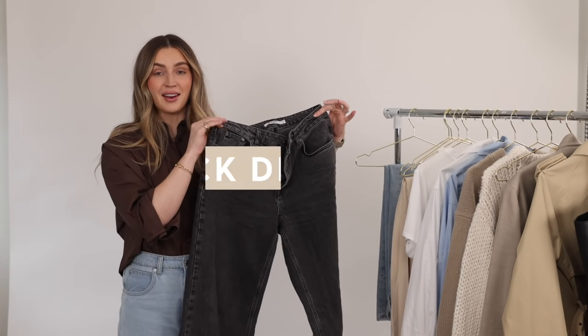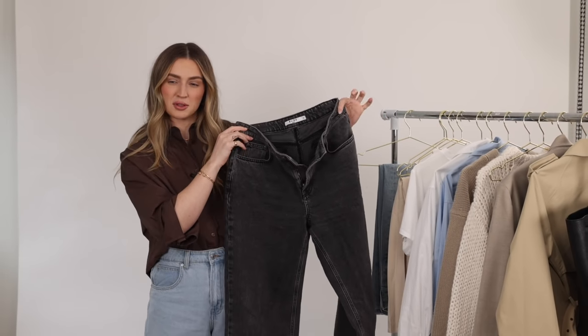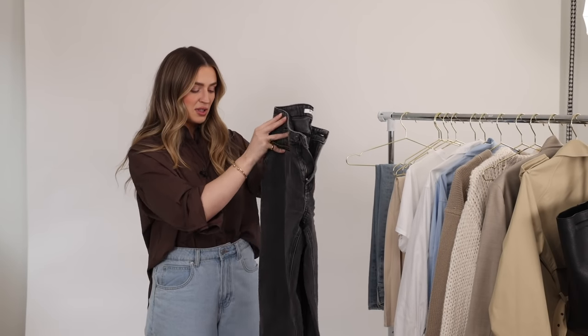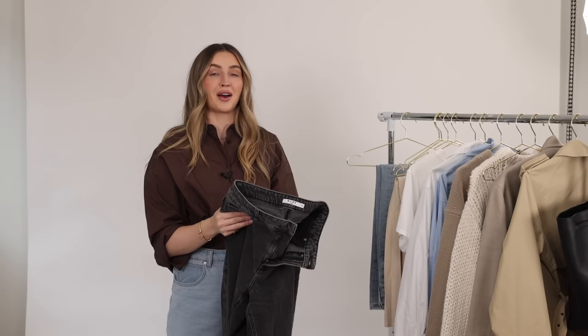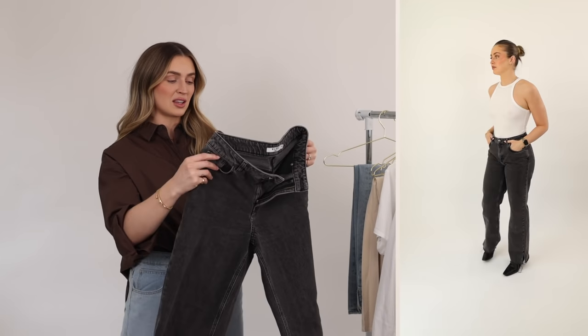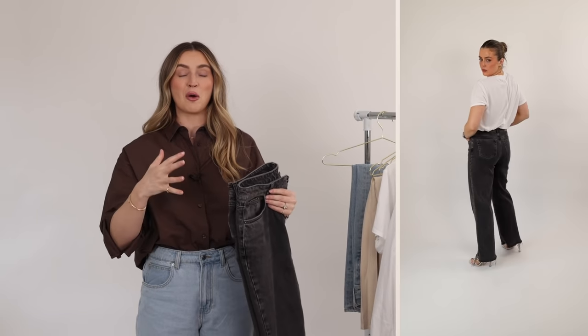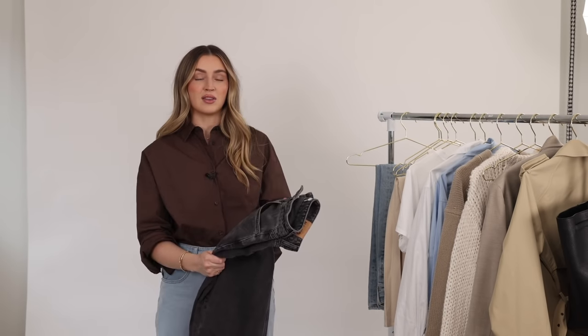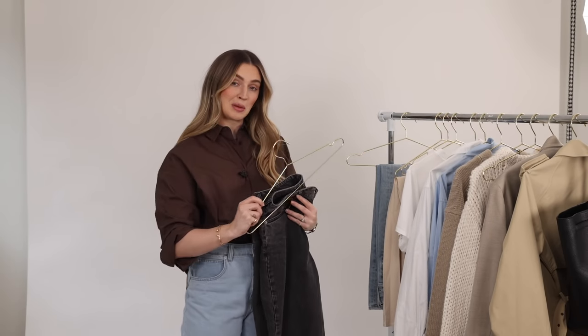Number two on the staples list is a pair of black denim — a washed-out black that gives it a lighter edge. These ones in particular I love because they have really flared slit bottoms, which looks really fun with boots and sneakers. This wash has become such a staple in my wardrobe when you want a little bit of a cooler edge on nights out. If I were curating a capsule wardrobe, this would be necessary for me.